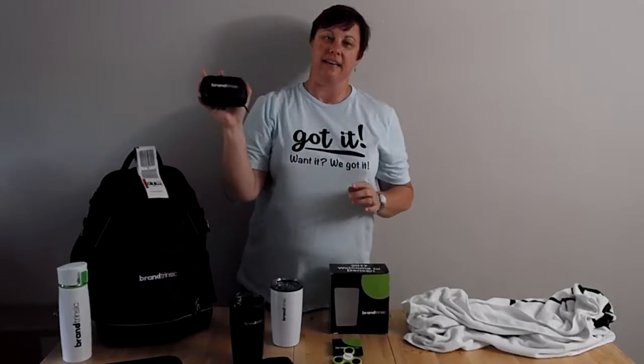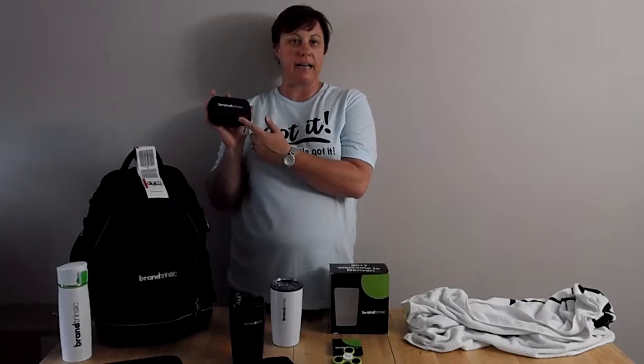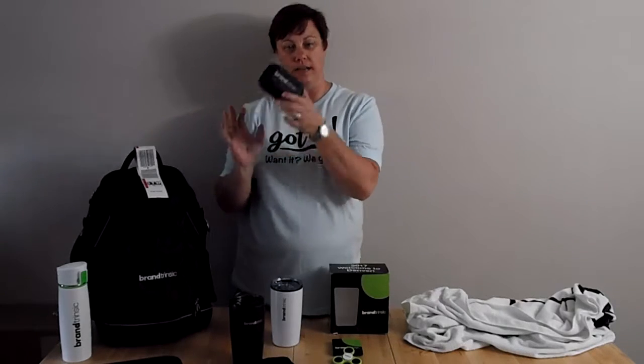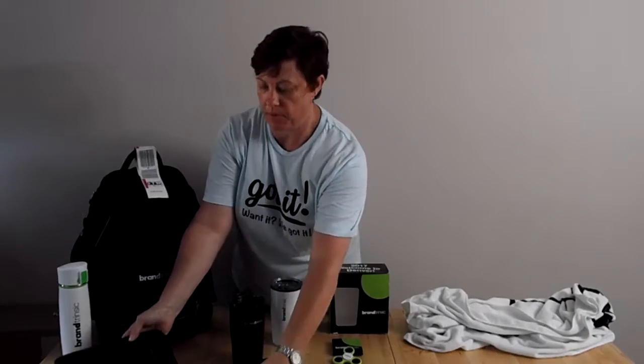There is a power pack. This has a battery pack in it for phone charging. It's got a plug for your car, and it also has a wall adapter. It's also done in the black, white, and green color scheme.